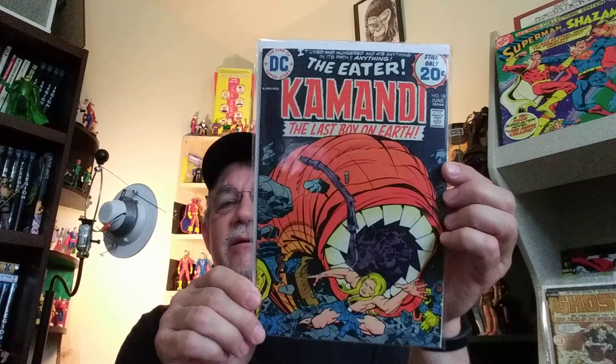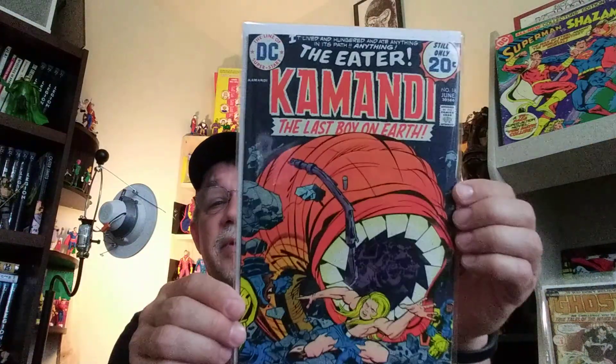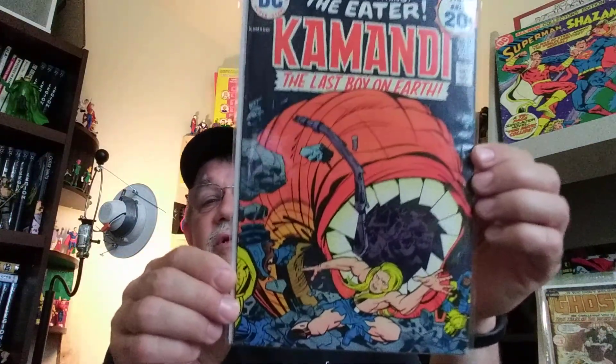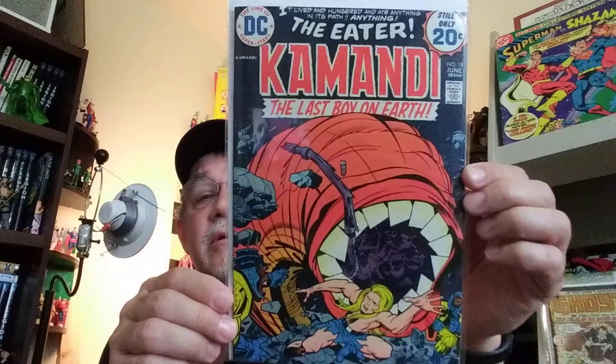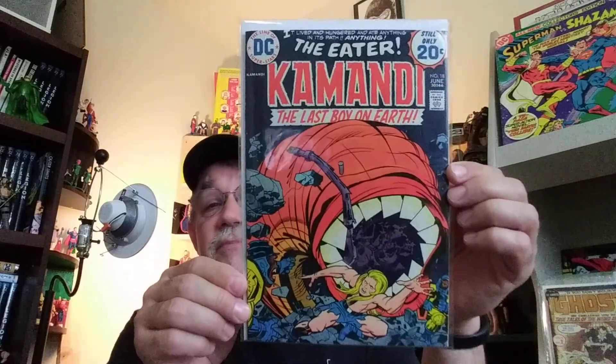Last but not least — and some of you probably know what's coming here — we have Commandee, number 18. I don't know how many copies of this I have now, but it's several. I'd say this is probably just about the best copy grade-wise that I've got. It's really, really sharp. And I got it for cheap, so I'm really happy to have another copy of this.